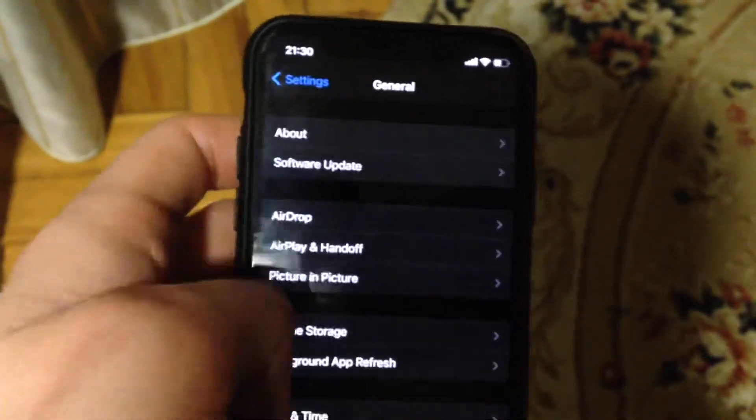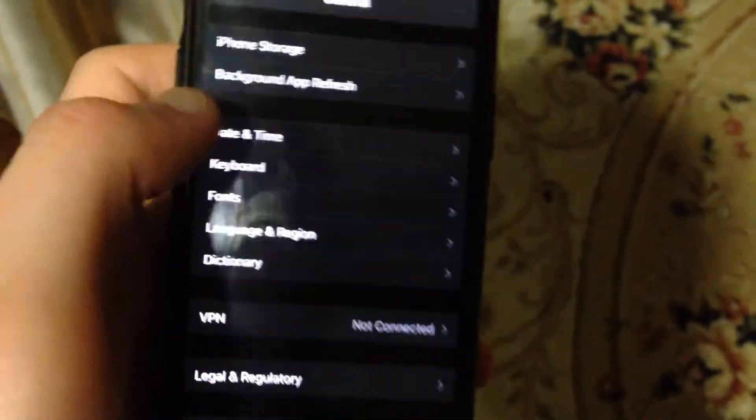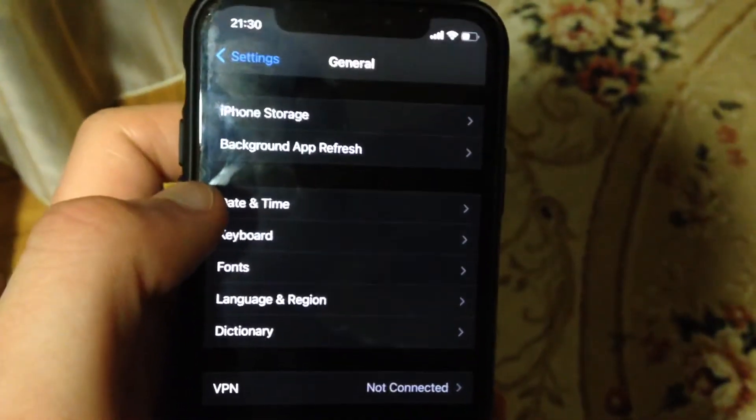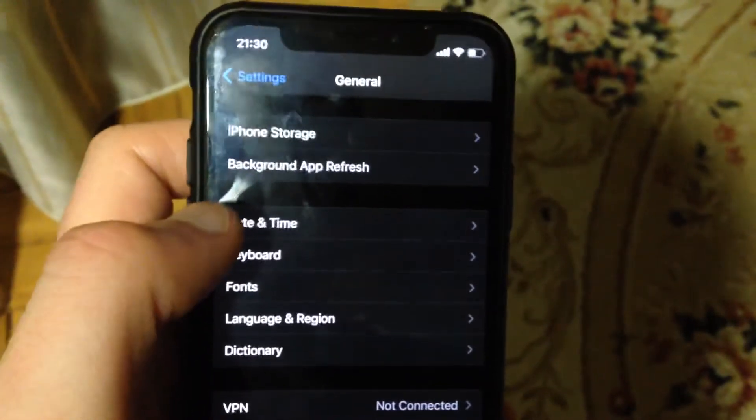You can also try to go to General in the settings, scroll down, tap on Shutdown, slide to power off, wait a few seconds, and then power your phone back on. So just restart your phone.